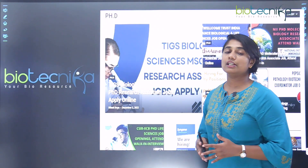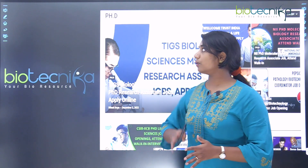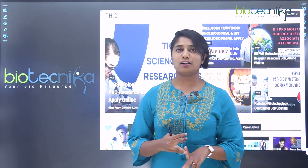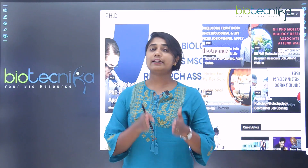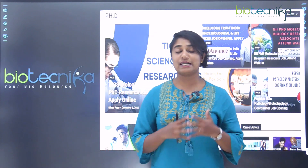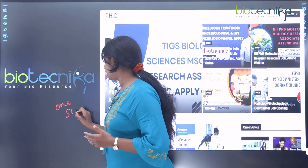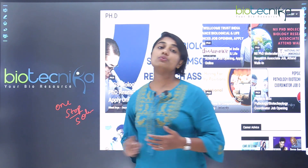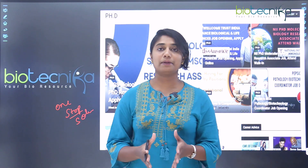Before that, I want to tell you about Biotechnica and how we help PhD students. We keep updating our website and YouTube channel about different PhD options and opportunities, when you can apply, and what the eligibility is. Biotechnica is a one-stop solution for you — do subscribe and press the notification bell so you don't miss any updates.